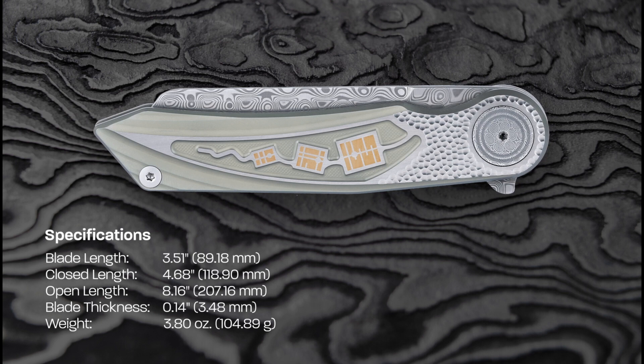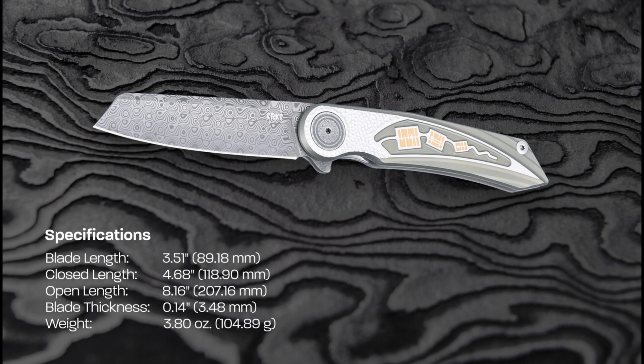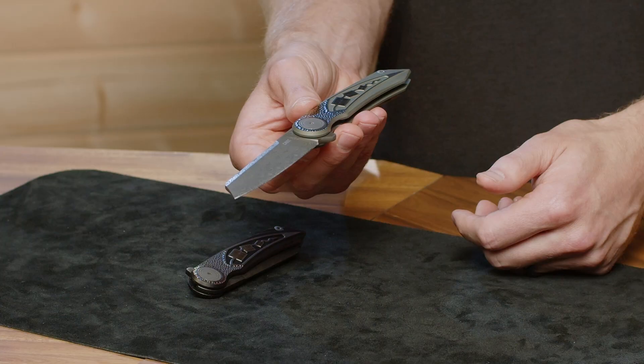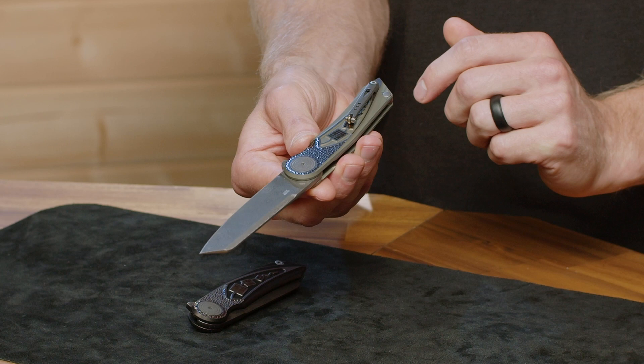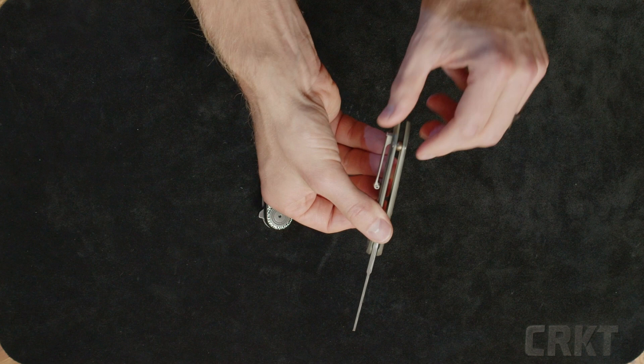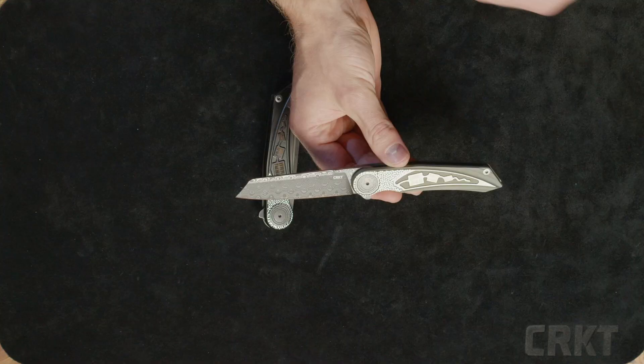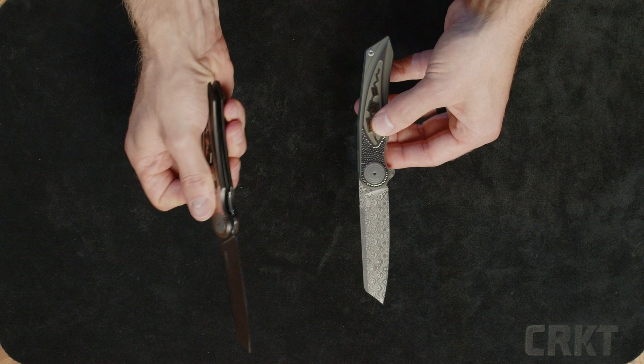It also has the titanium anodized brush finish on the handle, milled out with the same custom patterning as the other model. The pivot is going to be damasteel blue tongue. The clip is going to be bead blast titanium, and the roller is going to be anodized titanium as well. It has an anodized ball backspacer and one position tip-up carry. Both of these models are absolutely gorgeous — we are so happy with our collaboration with not only Lionsteel but Michael Walker as well.